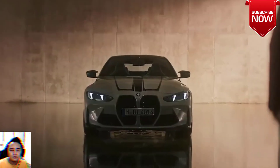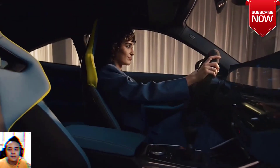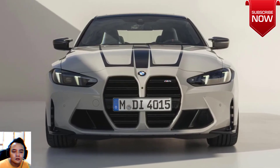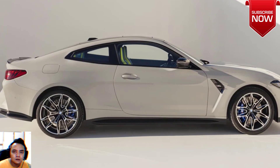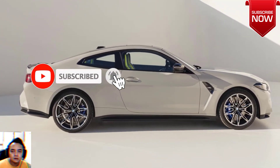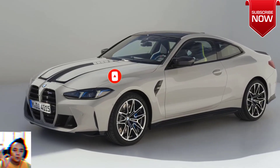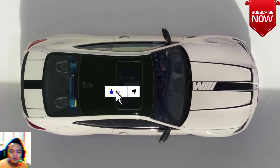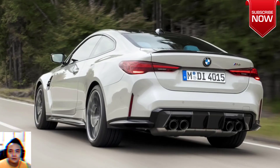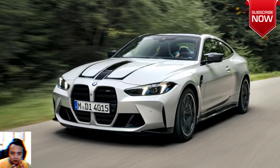The 2024 BMW M4 facelift brings a new look and new tech specs. The facelift M4 has been revealed with new headlights, rear lights, and a new steering wheel, while the grille remains untouched. BMW has refreshed the M4 and its drop-top counterpart with small updates, both cosmetic and internal.